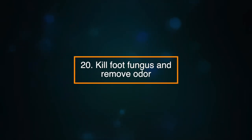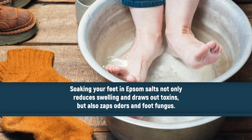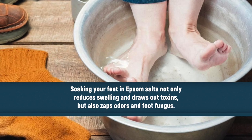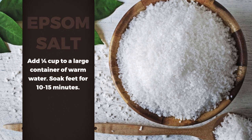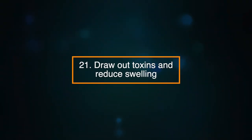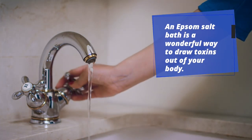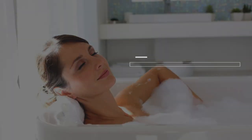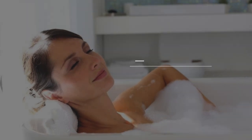Number twenty: kill foot fungus and remove odour. Soaking your feet in Epsom salts not only reduces swelling and draws out toxins, but also zaps odours and foot fungus. Add a quarter of a cup to a large container of warm water and soak your feet for about ten to fifteen minutes. Number twenty-one: draw out toxins and reduce swelling. An Epsom salt bath is a wonderful way to draw toxins out of your body. Soaking in the bath for ten to fifteen minutes is also a great way to reduce swelling.